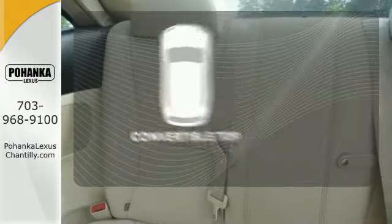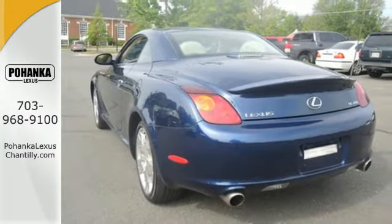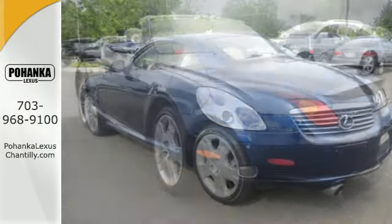Go topless with this convertible. Amazing, breathtaking, spectacular — there are so many adjectives to describe this SC430, but once you drive it, you'll know mere words can't possibly do it justice.